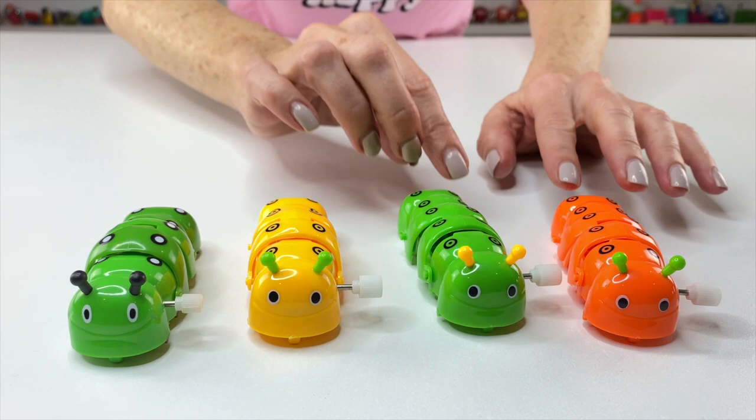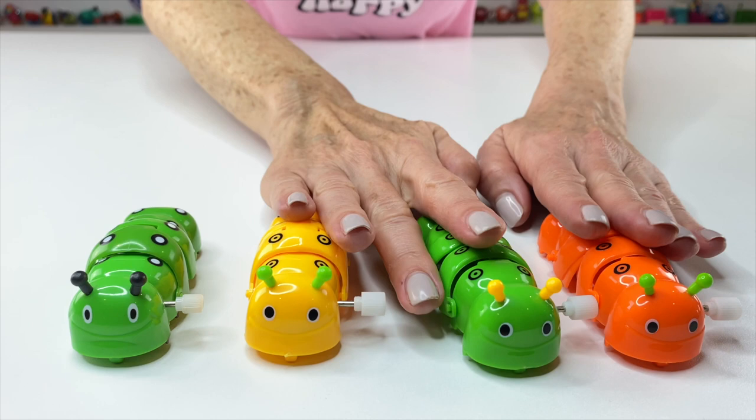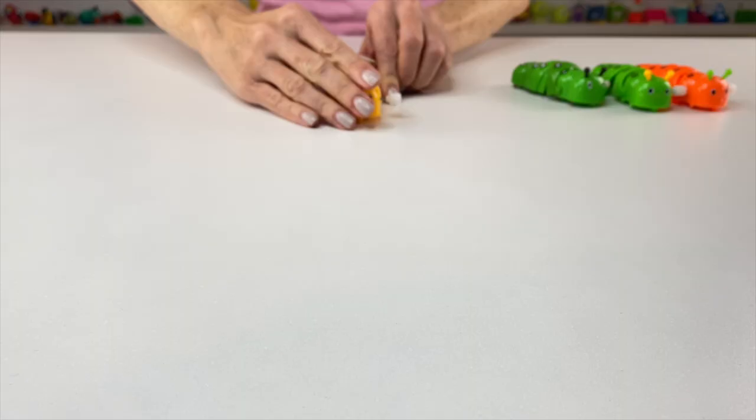The only difference here is the color of their body, the color of their antenna, and the color of their spots. These three have the black spots. This one has the white spots with the black outline. Let's see how these work.